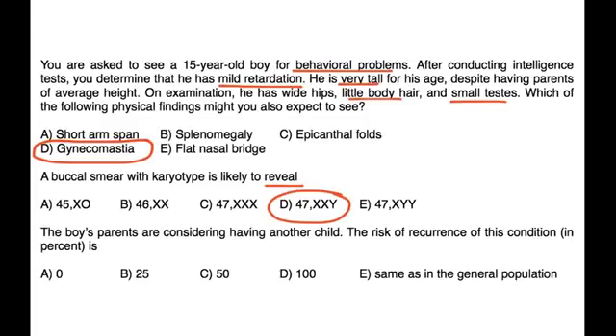The boy's parents are considering having another child. The risk of recurrence of this condition — the risk of conceiving another child with Klinefelter syndrome — is not increased in a subsequent pregnancy. The likelihood would be the same as in the general population.